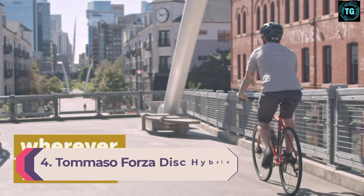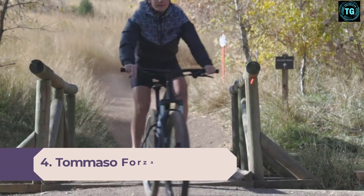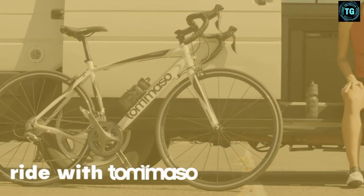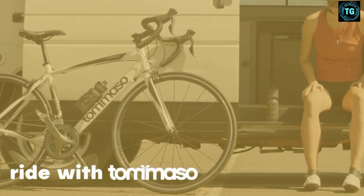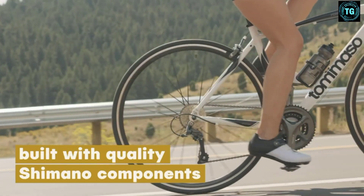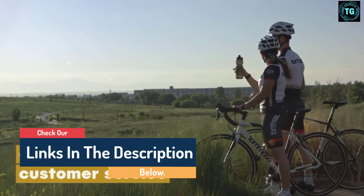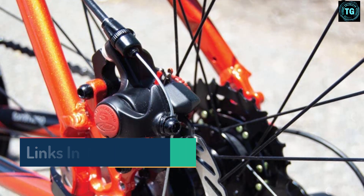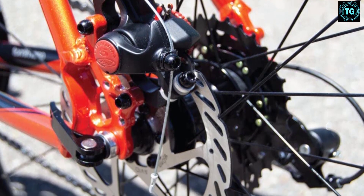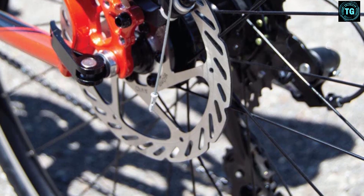Number 4: Tommaso Forza Disc Hybrid Bike. You don't see too many Tommaso bikes out there, but that doesn't mean they're not selling good bikes. The Forza packs Shimano shifting, Avid brakes, and ergonomic grips — all things you'll find on bikes with higher price tags. While Tommaso calls this a commuting machine, you can use it for anything you want. It has a steel fork for comfort without the weight of suspension, a 3x7 drivetrain for plenty of gearing options, and 32mm tires for grip and comfort over rough surfaces. Basically, the Forza Disc is a well-rounded hybrid that can handle long days on the road as well as some light off-road adventures.